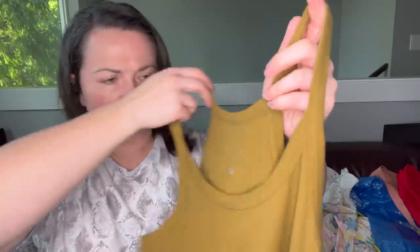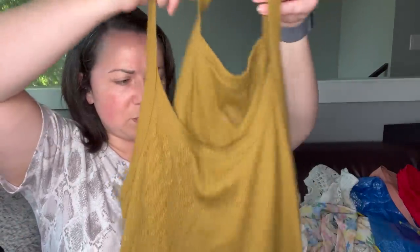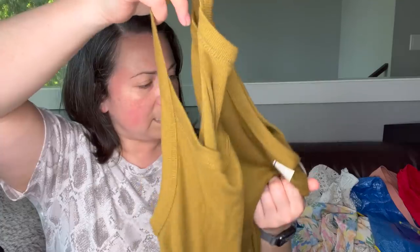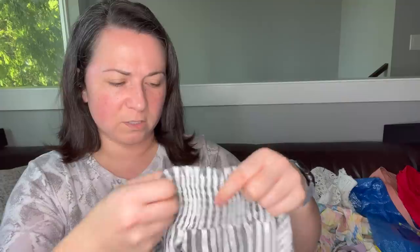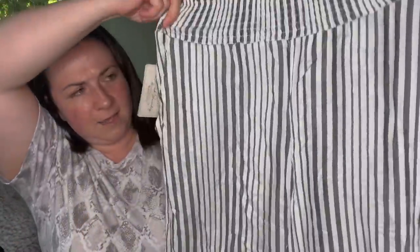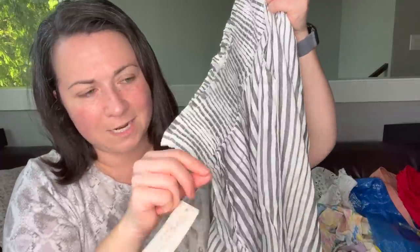This I'll also throw in the bins box — it's a New Day, which is sold at Target, just a ribbed knit tank. Then this is the brand French Laundry, looks like it was purchased from Marshall's originally $22, now $14.99. These are a pair of striped pants with an elastic waistband, size medium. This will also go in the bins box.